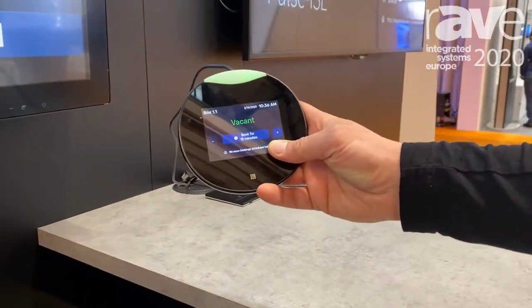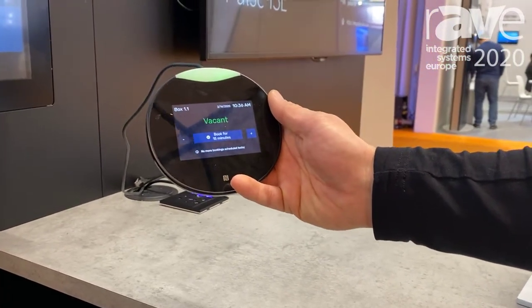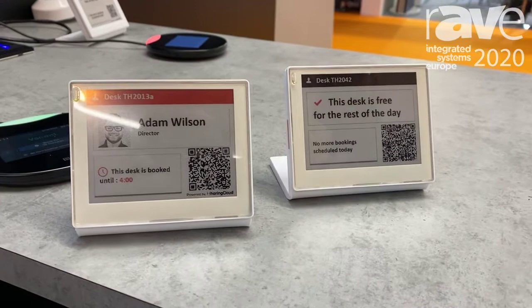We have the desk pads, which again is a touch screen badge reader device exactly the same as the 10-inch room pad, and we also have these really innovative battery and wireless desk tags.